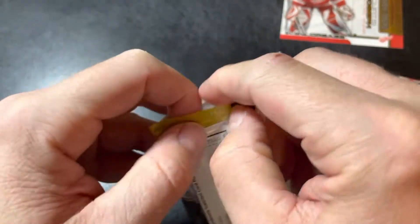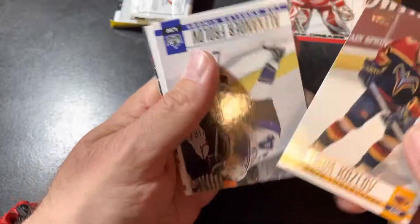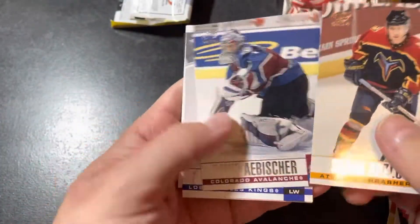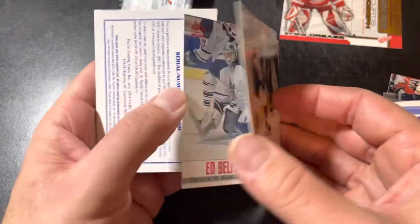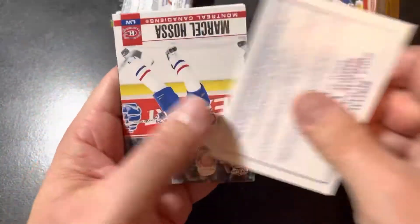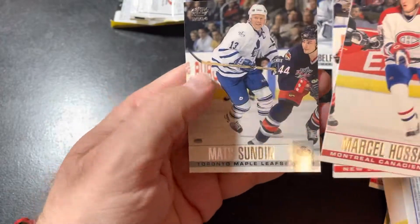Hopefully we can get something a little bit better in this pack. It doesn't look like we got a jersey, unfortunately. Slava Kozlov — we're a bit sticky here. David Abishur, Alexander Frolov. We got a red Ed Belfour here. Marcel Hossa, Brian Rafalski, and Mats Sundin again.